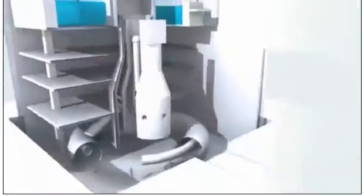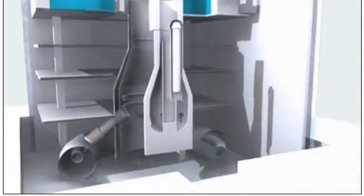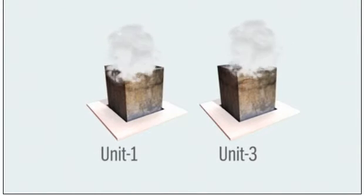If there is not enough water in the reactor core, water turns to steam and is released into a suppression pool circling the reactor. The steam carried hydrogen that blasted the roofs off the reactor buildings in Units 1 and 3.